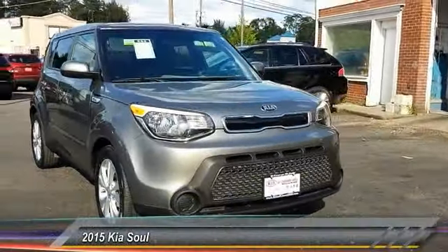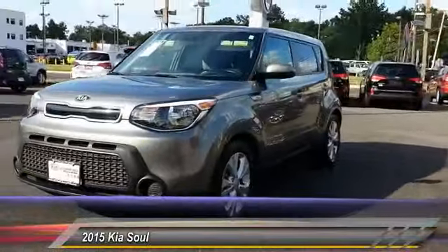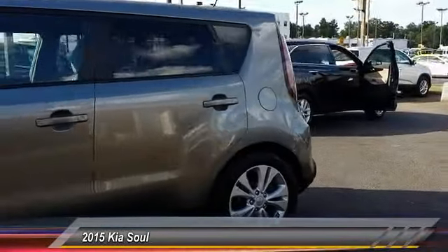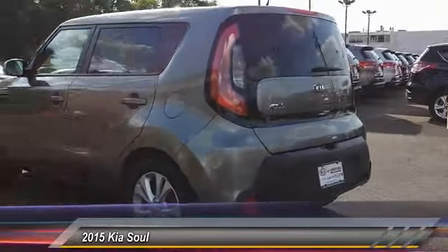The 2015 Soul. The Soul is quick and ready with its innovative, catchy style. A sharp, roomy, and well-fitted cabin, and a comprehensive list of safety and fun features, and is priced below $15,000.